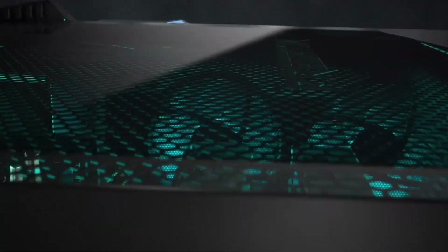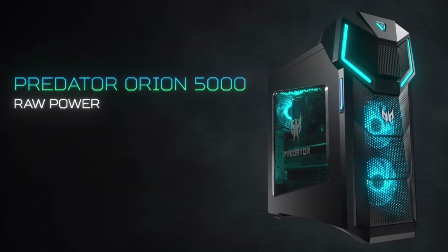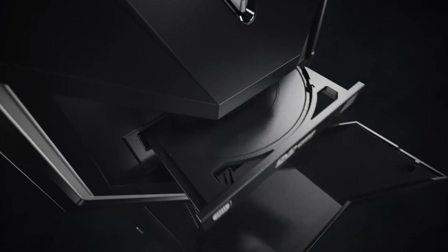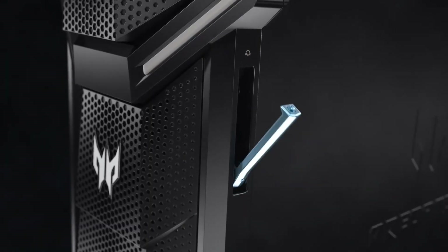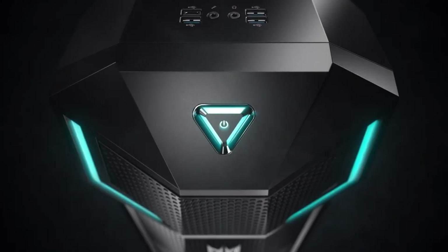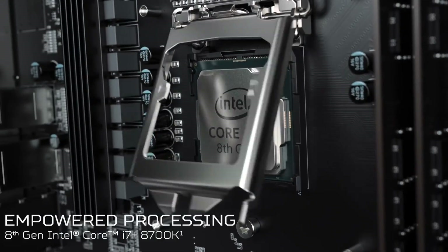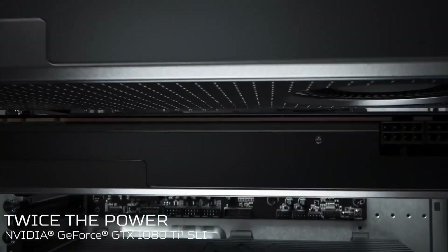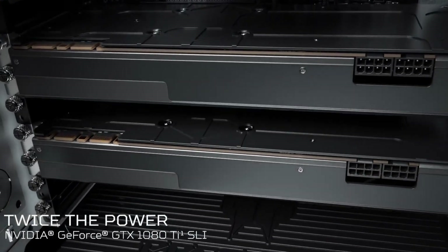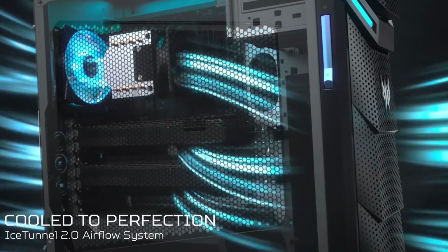The T730 Tower's sleek design features a tempered glass side panel and a customizable LED lighting system, allowing you to personalize your gaming setup. The desktop also comes with connectivity options including USB-A, USB-C, HDMI, and Ethernet ports, ensuring you can connect your favorite peripherals and accessories. Plus, with Lenovo's advanced cooling system, you can play games for hours without worrying about overheating.